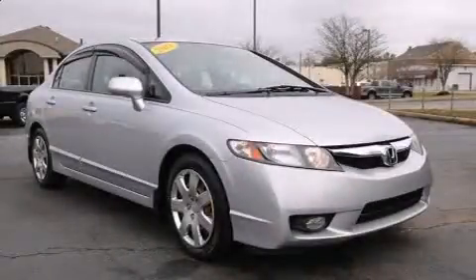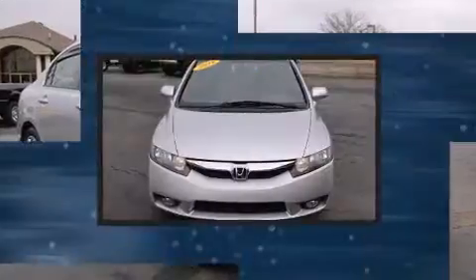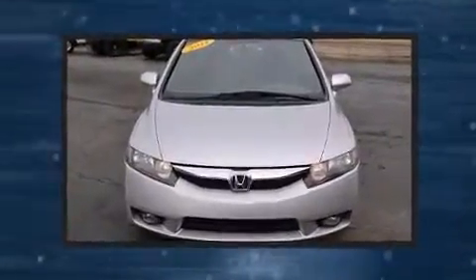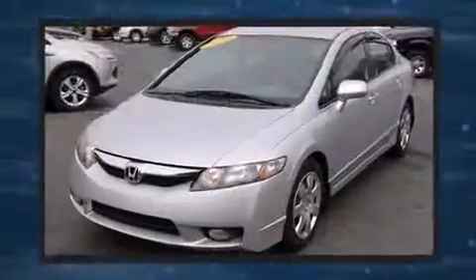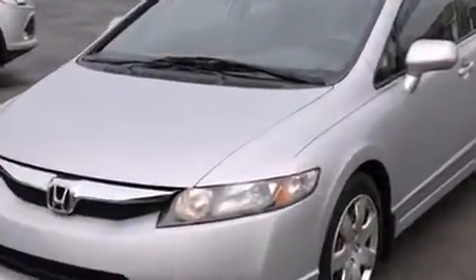Discerning drivers will appreciate the 2011 Honda Civic. This four-door, five-passenger sedan still has less than 90,000 miles. It features a front-wheel drive platform, an automatic transmission, and a 1.8-liter four-cylinder engine.